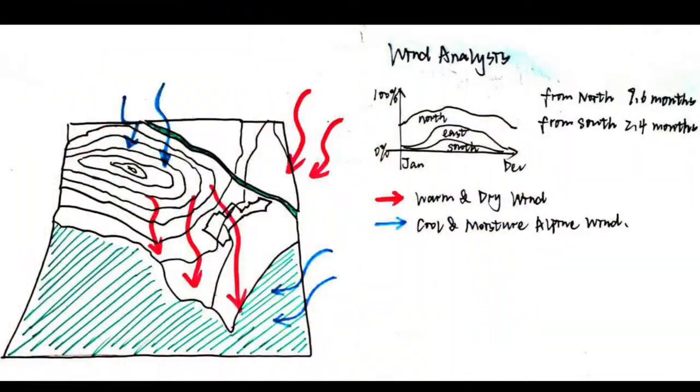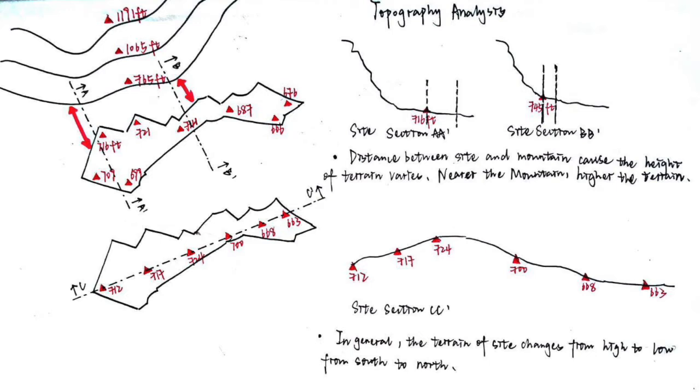We focused on the site analysis at a large scale. Wind analysis always relates to ventilation and possible human movement. We see the wind will mostly go through the site in the northwest direction. The topography analysis presents the terrain altitude — the terrain goes from high to low, from south to north of the site in general.